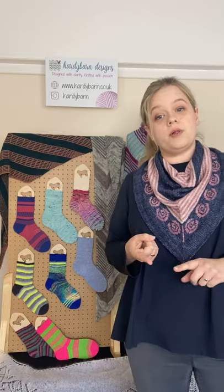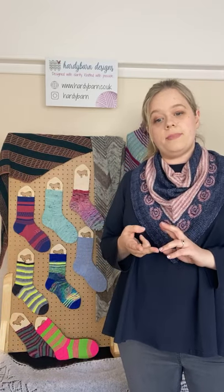My patterns are available on Ravelry, Payhip, LoveCrafts, and Etsy. I'm offering a 15% discount on all of my patterns this weekend — just use the code 'YorkshireYarnFest' at checkout.